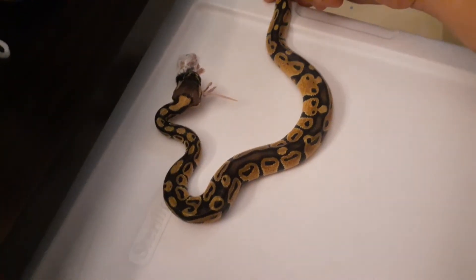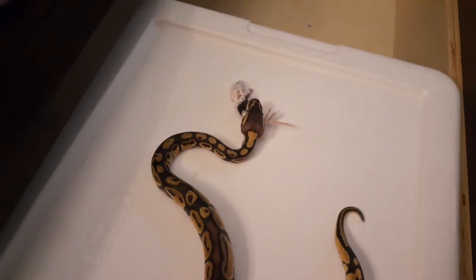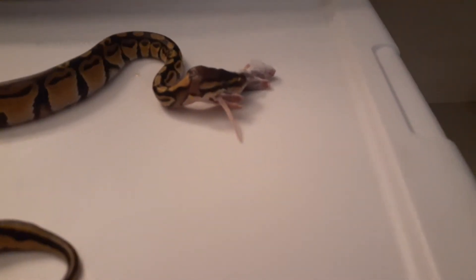We're back and now she's already killed it and she's eating. I'll try to get you guys some good angles in here so you can see it.